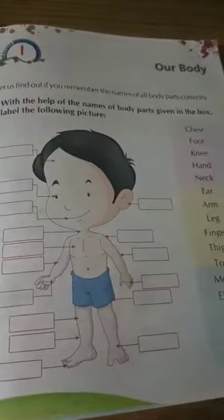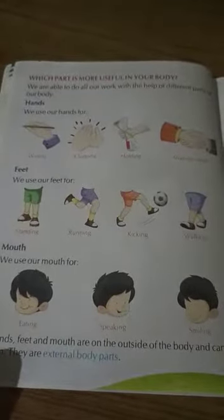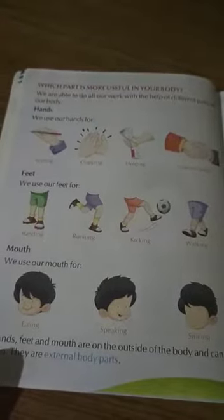So now let's talk about the most useful body parts a human has. Hands — we use hands for writing, clapping, holding, etc. Feet — we use feet for standing, running, kicking, and walking.